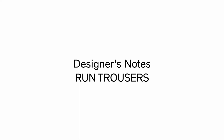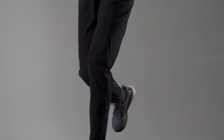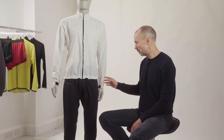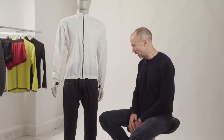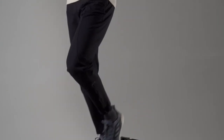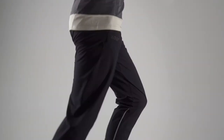This is the new Run Trouser. The gestation of this garment came when I was travelling by tube to cross-country races, travelling by tube through the middle of London. I wanted a garment that I felt comfortable wearing on the tube that would also be a really good garment that I could run in and warm up in when I actually got to the cross-country race.